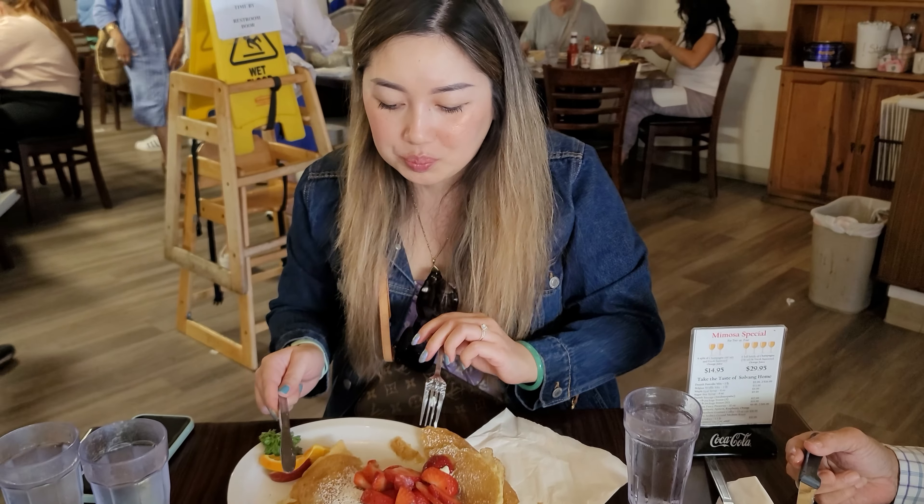Attempt number three to get the Æbleskivers in the last three days. I think we've been the late birds, just going around town. We're actually gonna get it today — fingers and toes crossed. Finally got my Æbleskivers after three tries! It's a pancake ball with jelly on top, nice and fluffy. Really good thing to end the day with. We're getting this before we drive off — we finally got it, and it was worth the wait.